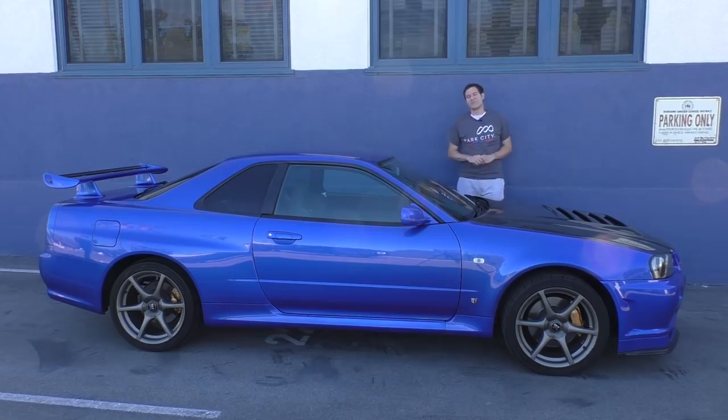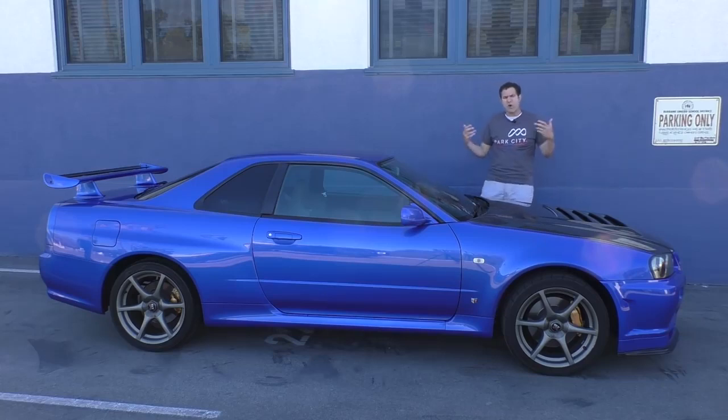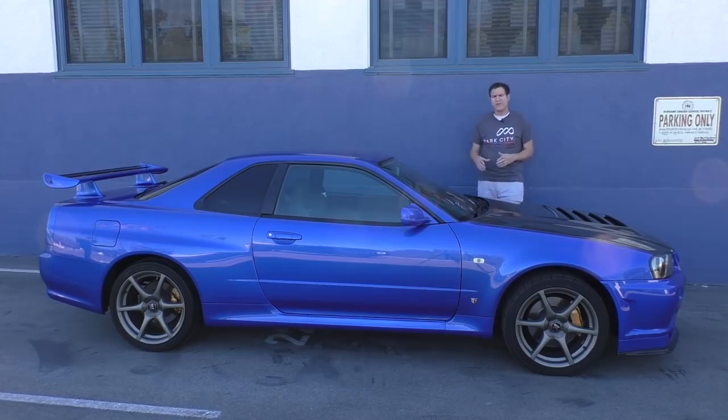So that's the R34 Skyline GT-R. I've always idolized this car since I was a kid and always wanted to own one, and I'm thrilled I at least got to spend the day with it. These Motorex R34 GT-Rs command a huge price premium — at least $80,000 or more — because they're basically the only legal R34s in the country. But in seven years this car becomes 25 years old and the floodgates can open, and I might just have to import one to finally match that scale model I had as a kid.